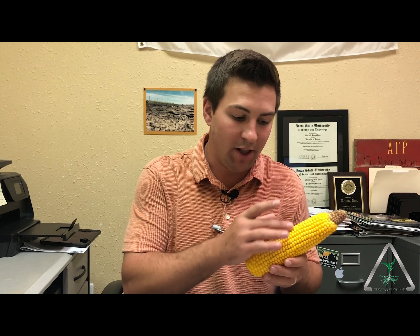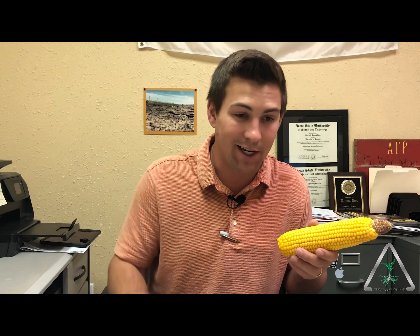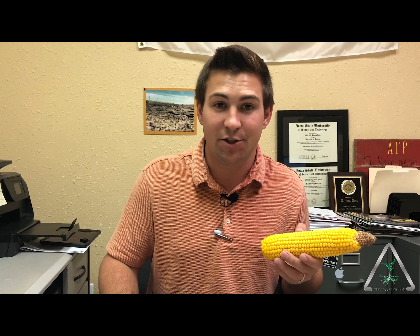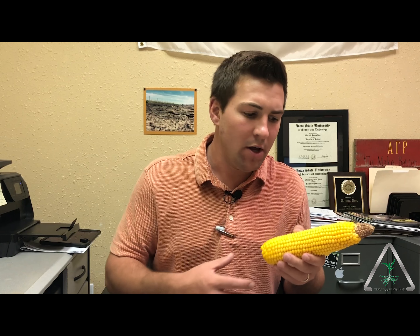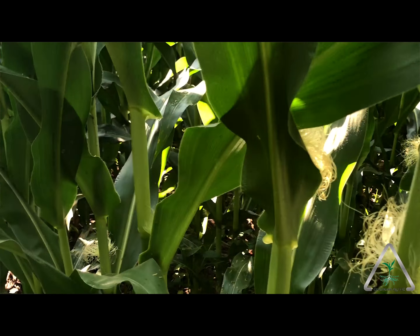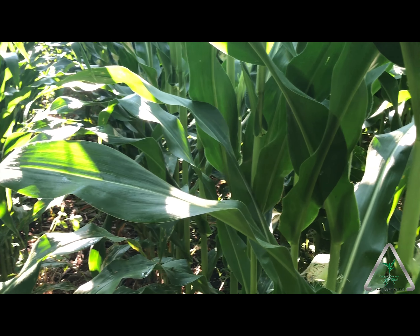Corn is determining the number of ovules to put on early in the year, when corn is less than knee high — V5, V6 — so early in the year, essentially June 1st. Throughout May and June, the weather, the nutrient availability, and the stress that corn has on it is super critical, because at that point we're going to determine the number of ovules that the ear is going to put on.